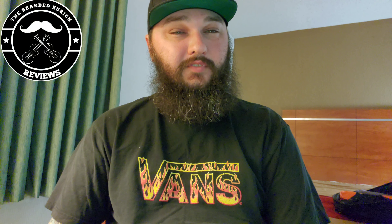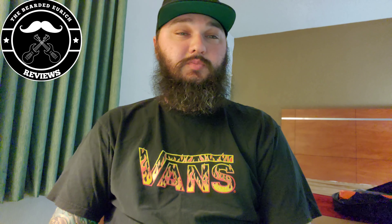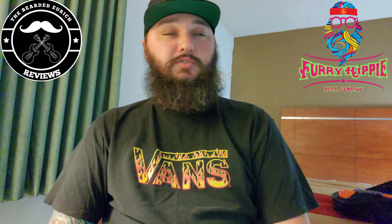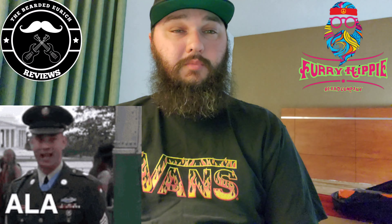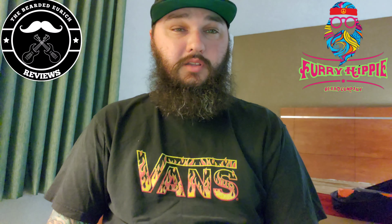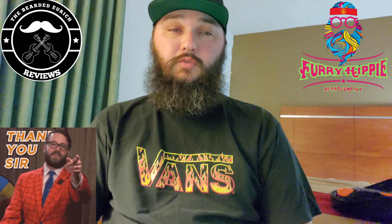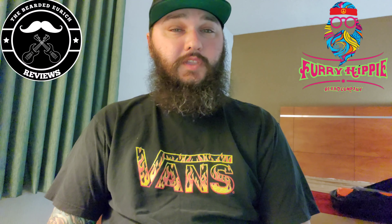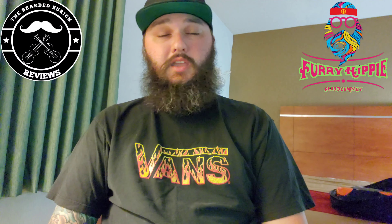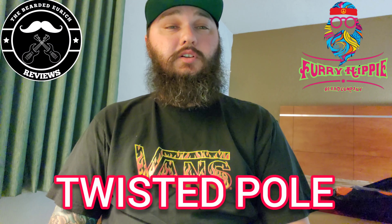And I'm back, thanks for sticking around. So as you can tell from the title and the thumbnail, today's Barbershop Files episode is going to be on Furry Hippie Beard Company. Furry Hippie is actually out of Alabama, owned by a gentleman by the name of Jason — a great, amazing small batch company that makes some great products. He actually sent me this combo to try out and review: a one ounce oil as well as a two ounce butter. This is actually his new barbershop scent that he just came out with — it's called Twisted Pole.